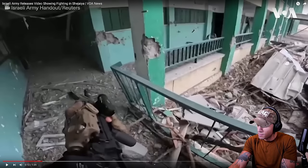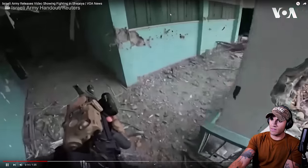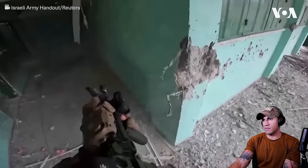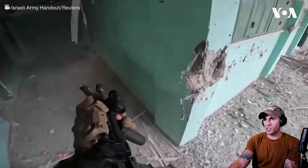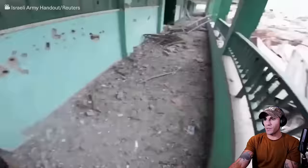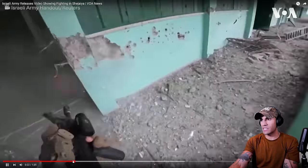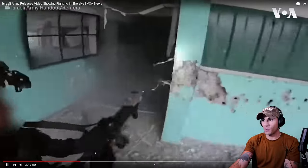I think that is a PEK 16, or maybe a PEK 15. So they're taking fire from this room and now they're just shooting through the wall. That's kind of scary.